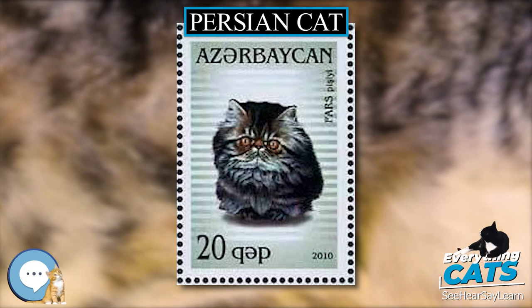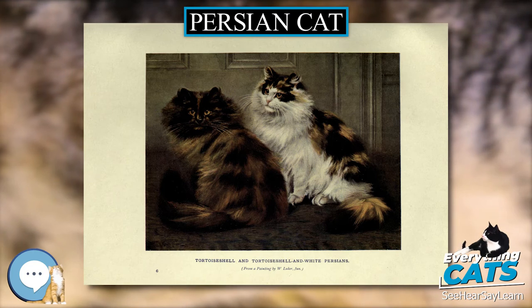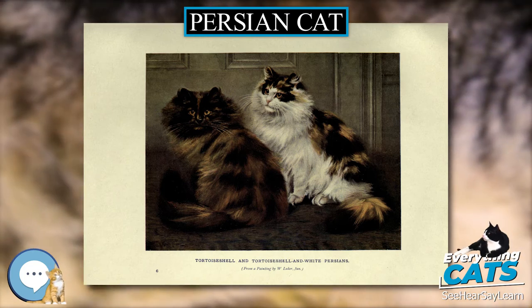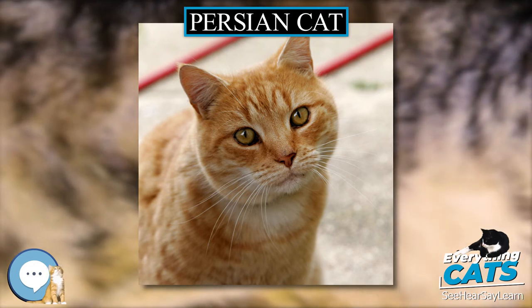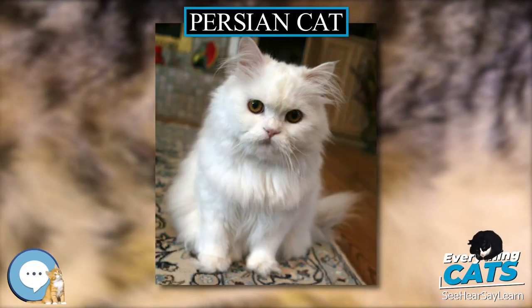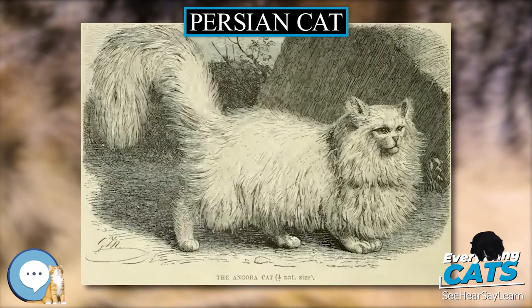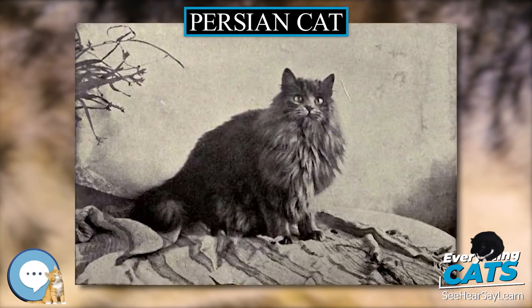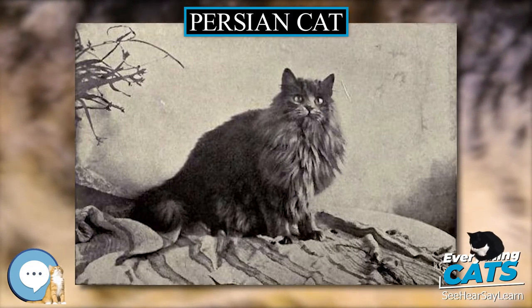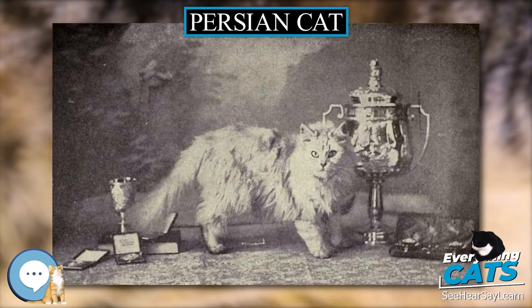Characteristics: A show-style Persian has an extremely long and thick coat, short legs, a wide head with ears set far apart, large eyes, and an extremely shortened muzzle. The breed was originally established with a short muzzle, but over time this characteristic has become extremely exaggerated, particularly in North America. Persian cats can have virtually any color or markings. The Persian is generally described as a quiet cat. Typically placid in nature, it adapts quite well to apartment life. Himalayans tend to be more active due to the influence of Siamese traits.